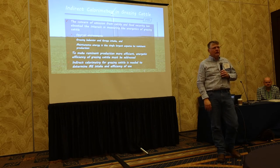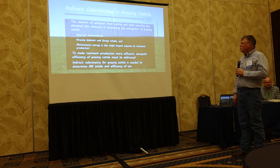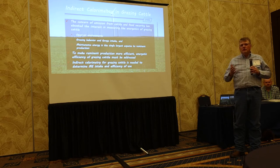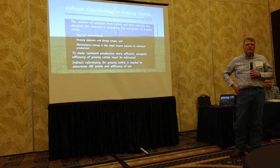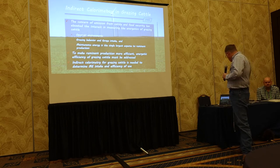The thing about the cow-calf producer is you've got those cows out there eating every day, so there's a lot of methane produced. To make the ruminant more efficient — that's how I sell it to our beef producers, because they're not really interested in greenhouse gas; they're interested in efficiency. If I could show them that you have this finite ranch land that produces X amount of grass and you can get more beef off of it and still protect the environment, they're all for that. Indirect calorimetry for grazing cattle is needed to determine that; otherwise it doesn't mean anything.